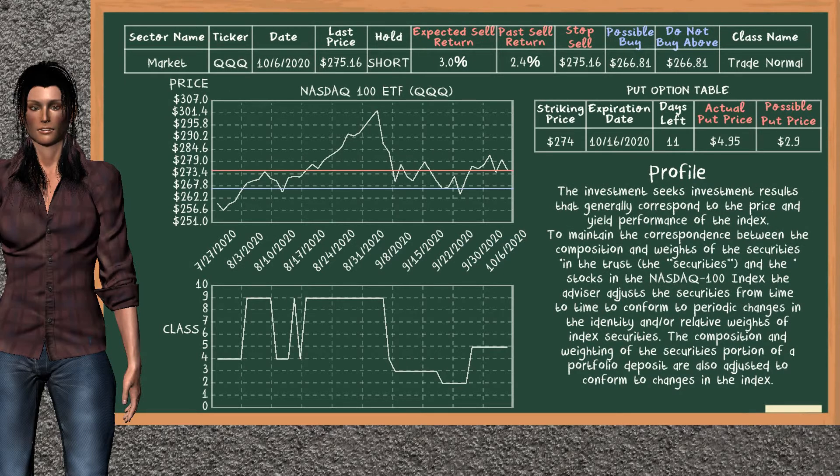NASDAQ 100 ETF was a previous top sell alternative. Today, our analysis is suggesting to continue holding it short. You can observe that NASDAQ 100 ETF is a TradeNormal class. In the past, it has given an average sell return of 2.4%. You may expect now a sell return of 3.0%. We suggest to buy it at a maximum price of $266.81. On the other hand, we suggest to stop selling if the price is $275.16, unless it's overvalued.